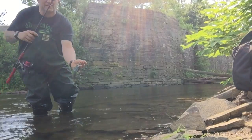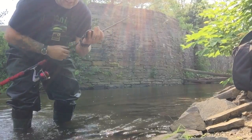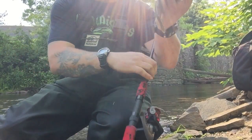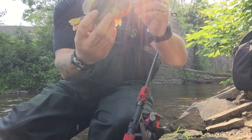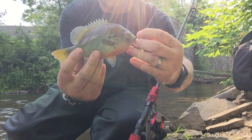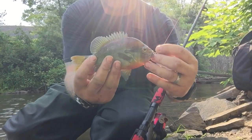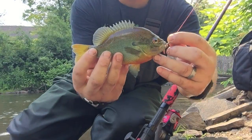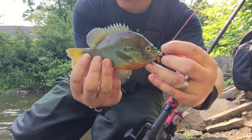Oh, he's pretty. Look at that - I couldn't airbrush this fish any better than what he is. Another river green sunfish - is that not pretty or what? Look at that, there we go, that's a better picture.